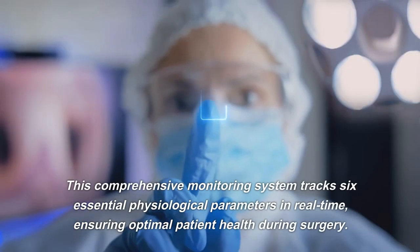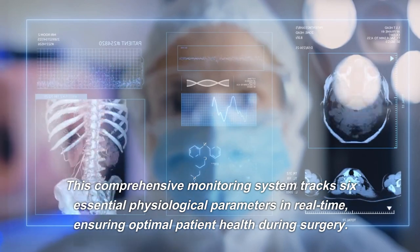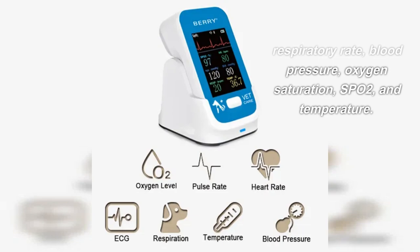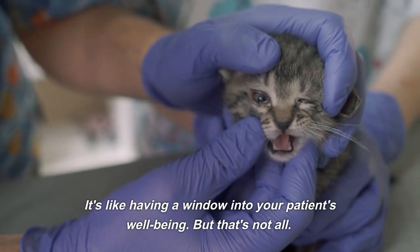This comprehensive monitoring system tracks six essential physiological parameters in real-time, ensuring optimal patient health during surgery. With our system, you can monitor the heart rate, respiratory rate, blood pressure, oxygen saturation (SpO2), and temperature. It's like having a window into your patient's well-being.